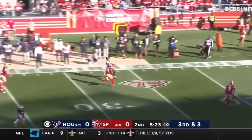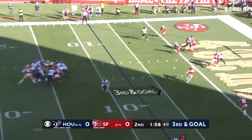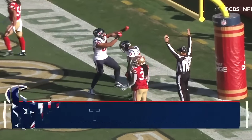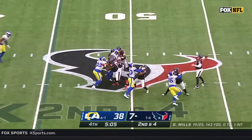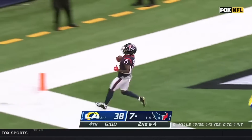Mills throwing far side of the field and he hits his man. Burkhead in the backfield, Mills throwing to the end zone — touchdown! Catch is made by Brandon Cooks. Blitz is on, but that's a Texans touchdown!